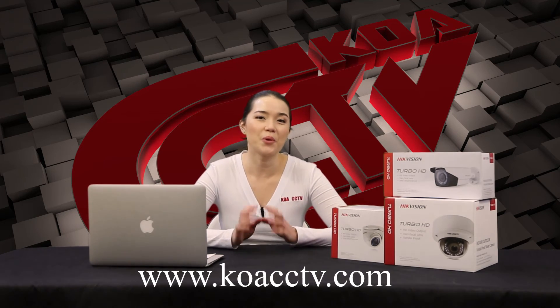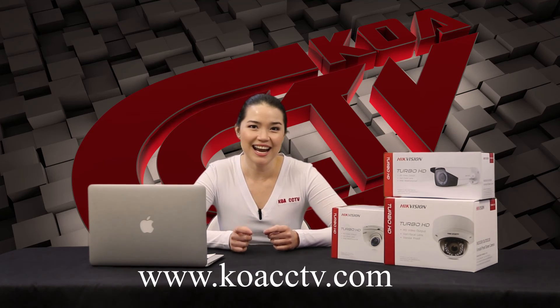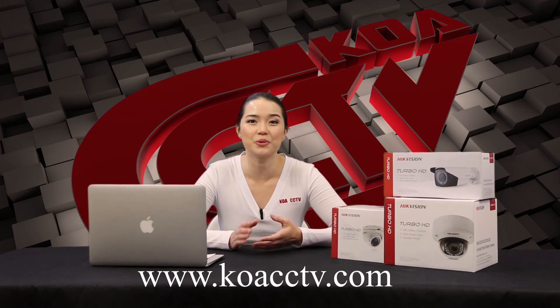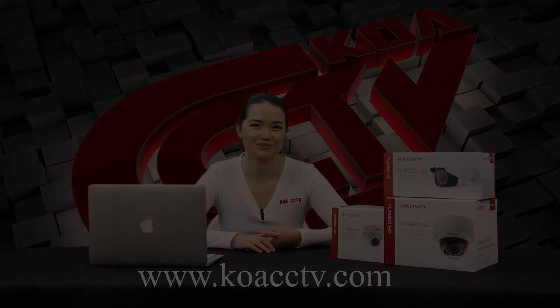If you'd like more information about this, go onto our website at koacctv.com and follow us here on YouTube for more videos and updates. We'll see you next time.